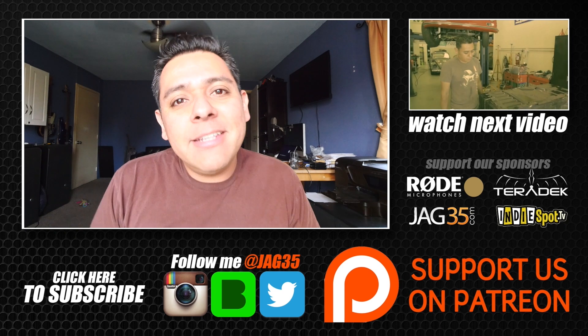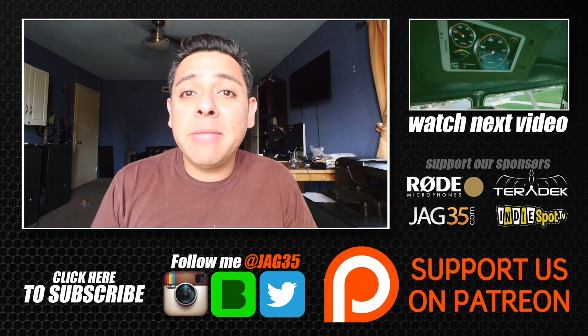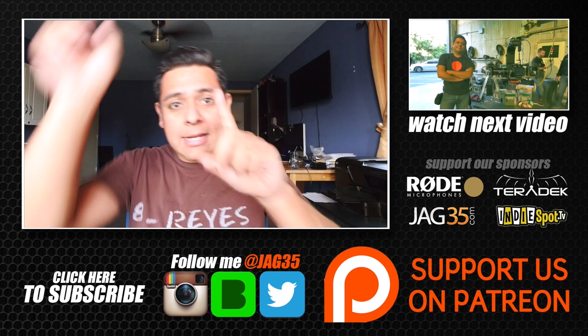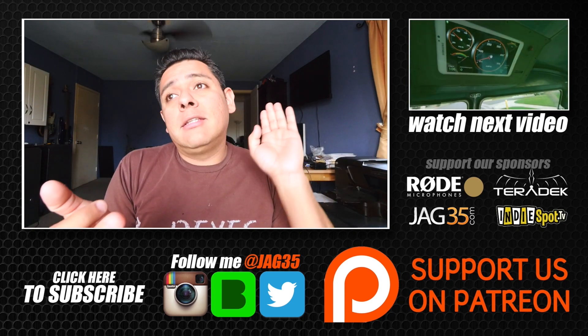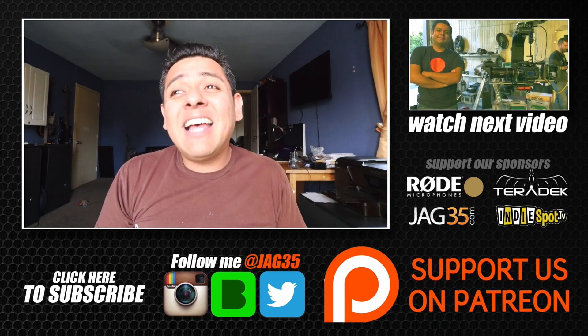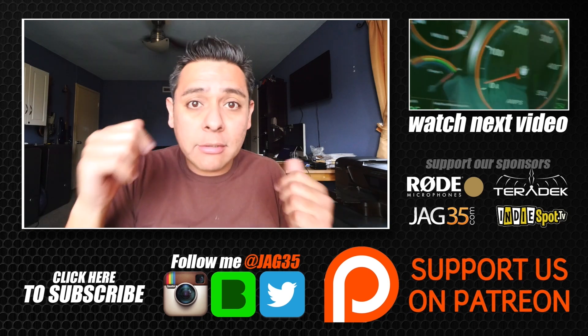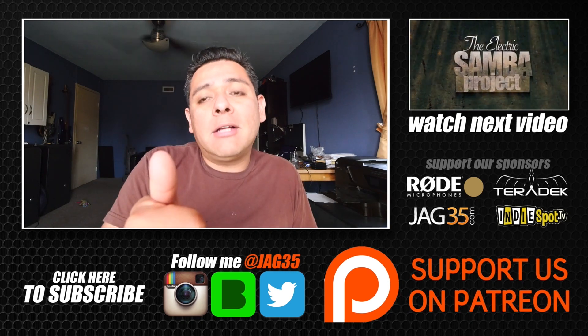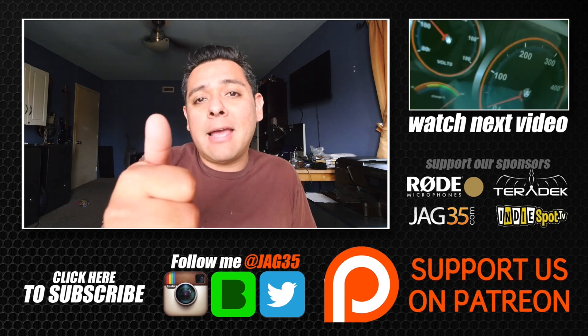Hey guys, thank you for watching my videos. If you like what I'm doing and feel compelled to further support my channel, make sure to click all the links on this page — there are links to my sponsors, my social media, and other related videos you might find interesting. You guys make it all possible for me to do what I do. I'll see you next time — thank you, bye.